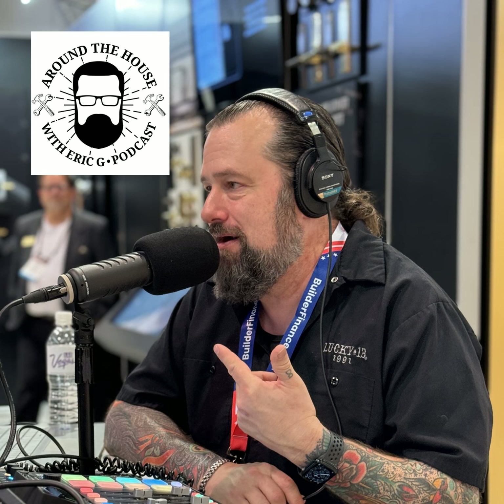This is Dixie Denia and Satchel from Steel Panther, and you are listening to Around the House with Eric G. We love Eric G., and you should too.